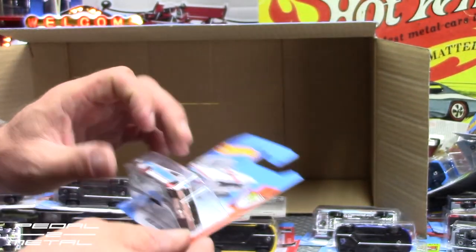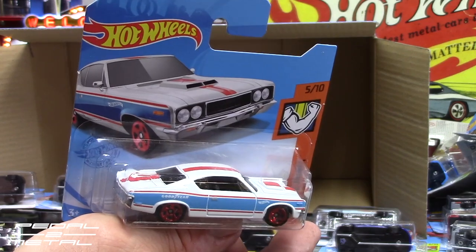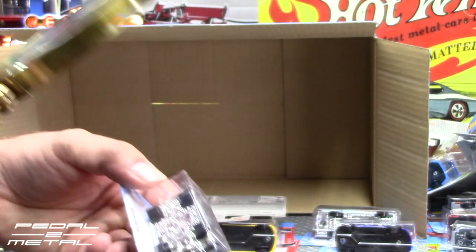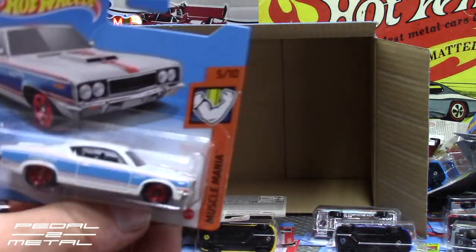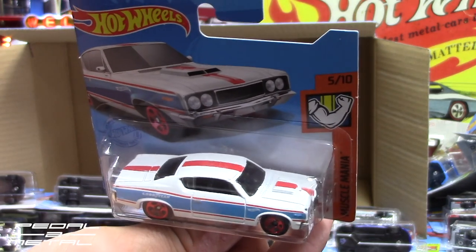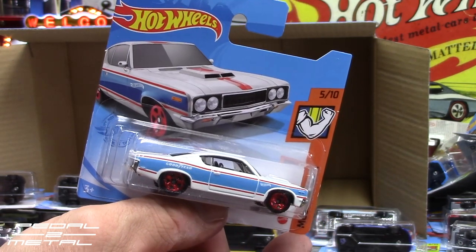Last but not least — the AMC Rebel Machine. I've seen it on Instagram but never in person. I thought the casting wasn't new, just a new paint scheme, but it says '2020 Mattel' on the base — so maybe it is a new casting. You guys have to let me know — is that a new casting? I've never seen this livery before.